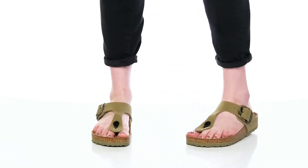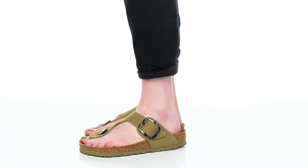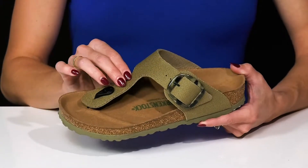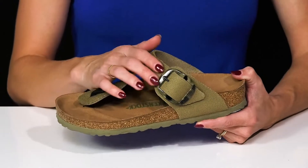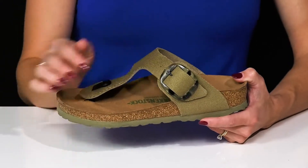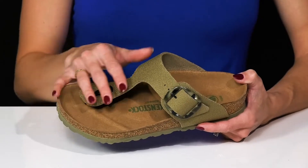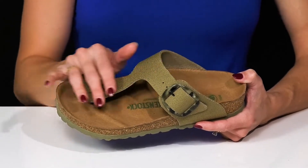Rock these super comfy and super stylish sandals this season from Birkenstock. These are really cute since they offer a canvas upper with this oversized buckle detailing that is adjustable. They have a toe post, so these are going to help lock them on your feet and keep them secure while you walk around in style.